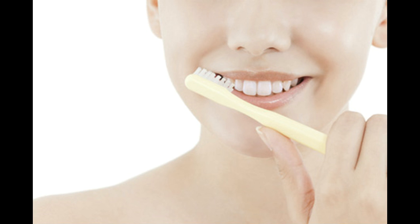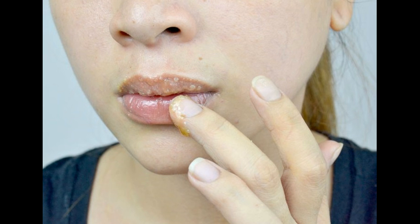Make a lip scrub. An alternative method of exfoliating your lips is to use a homemade sugar scrub. Simply combine 2 tablespoons of coarse white or brown sugar with a teaspoon of honey and a tablespoon of organic coconut oil. Apply a little of this to the lips and gently rub in for 30 seconds to 2 minutes before rinsing with warm water.